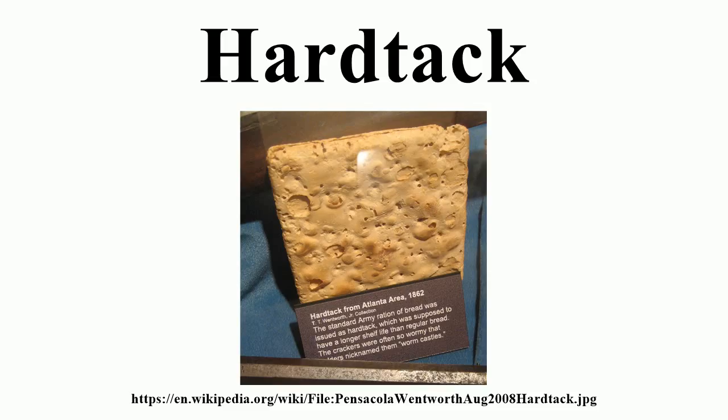The more refined captain's biscuit was made with finer flour. To soften, it was often dunked in brine, coffee, or some other liquid, or cooked into a skillet meal. Baked hard, it would stay intact for years if kept dry. For long voyages, hardtack was baked four times, rather than the more common two, and prepared six months before sailing.